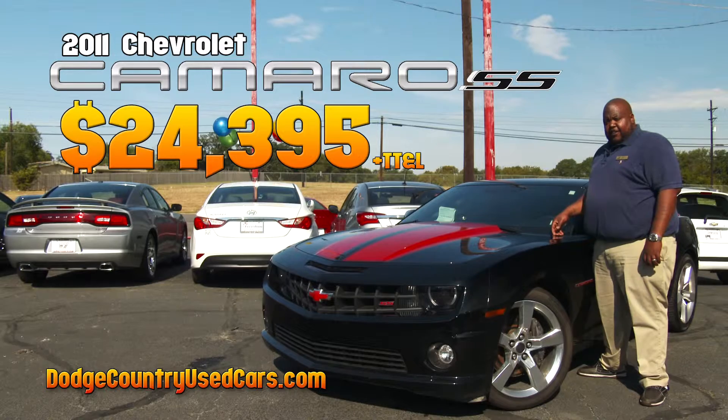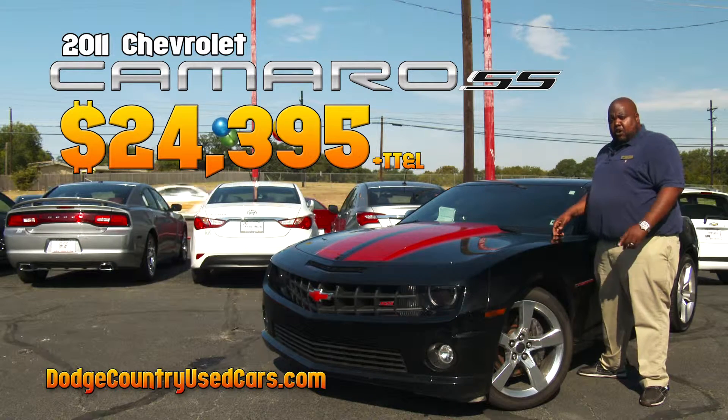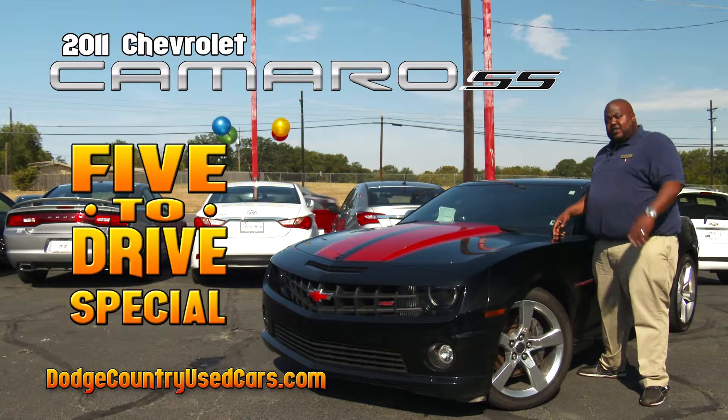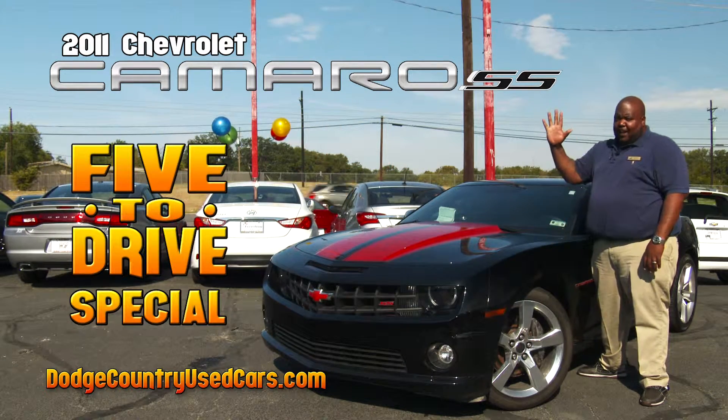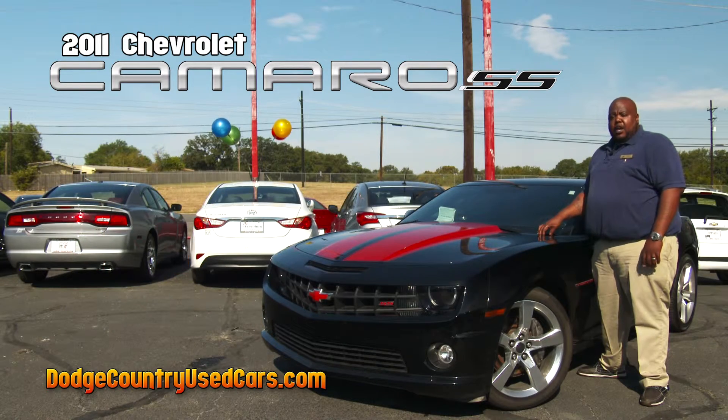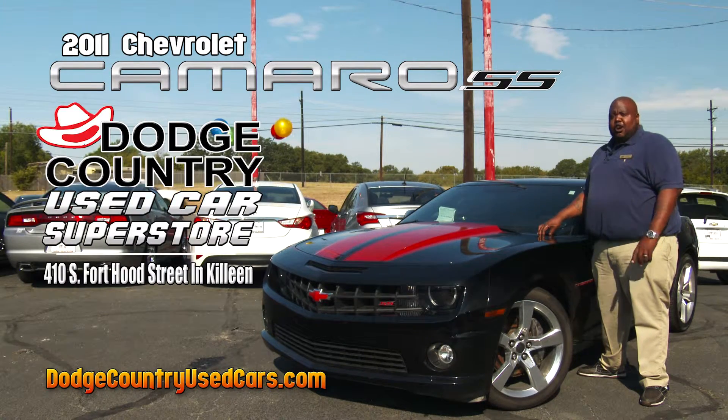This 2011 Chevy Camaro SS can be yours today for the low price of $24,395. And folks, don't forget our 5 and Drive sales event — that's right, just $5 down delivers the car of your choice. So come on down and see us at 410 South Hood Street. And remember, you can always buy the best deals in Killeen at Dodge Country used cars.